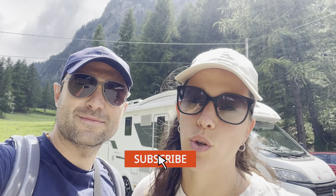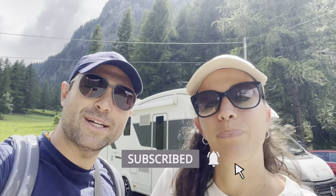Mi raccomando, se non l'avete ancora fatto, iscrivetevi al nostro canale, attivate la campanella per restare aggiornati su ogni nuovo video. Se poi questo video vi sarà piaciuto, metteteci un like. Si va con la sigla!